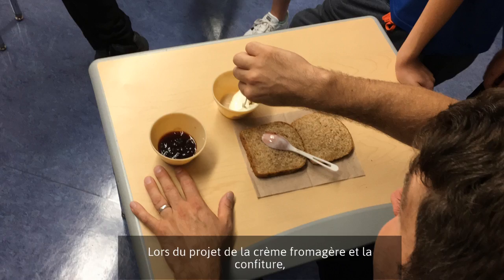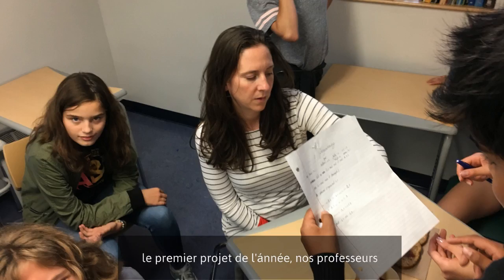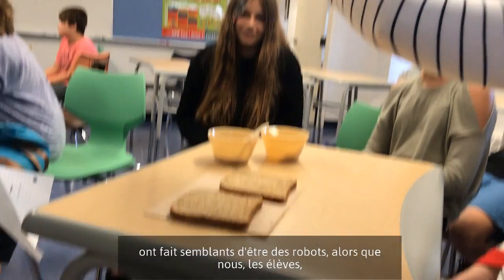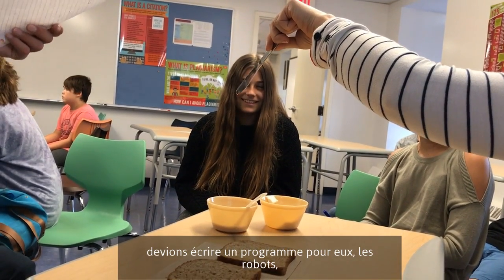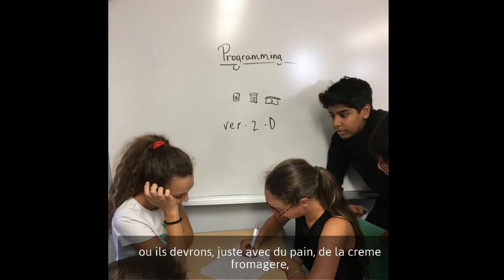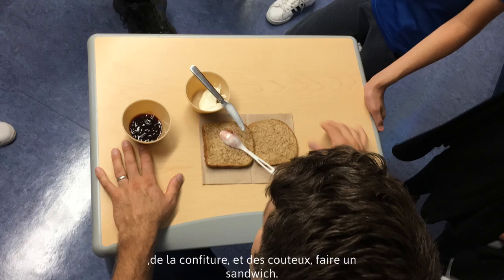During the cream cheese and jelly project, which was the first project of the year, our teachers Miss Mayor and Mr. Bolzan acted as robots. We, the students, had to write a program for them — the robots — that would make them, using just bread, cream cheese, jelly, and knives, make a sandwich.